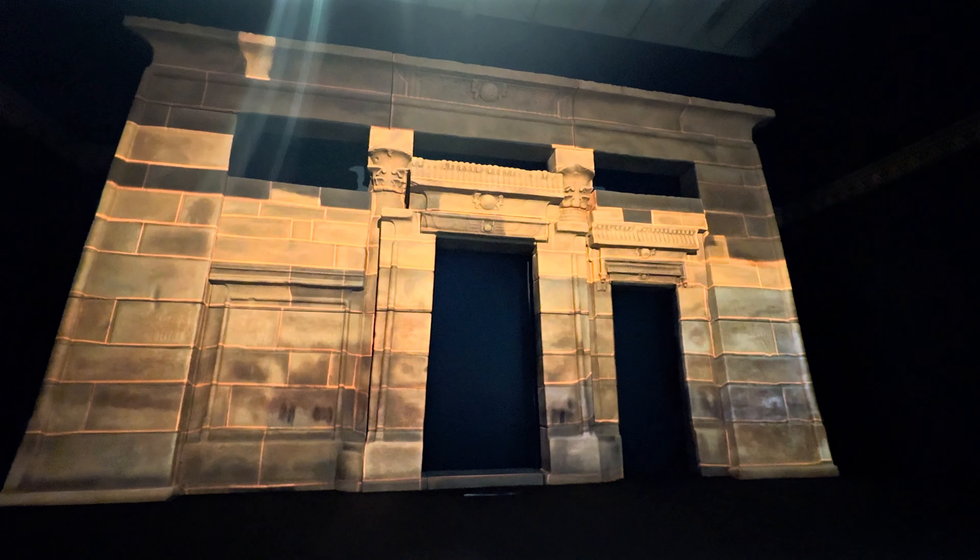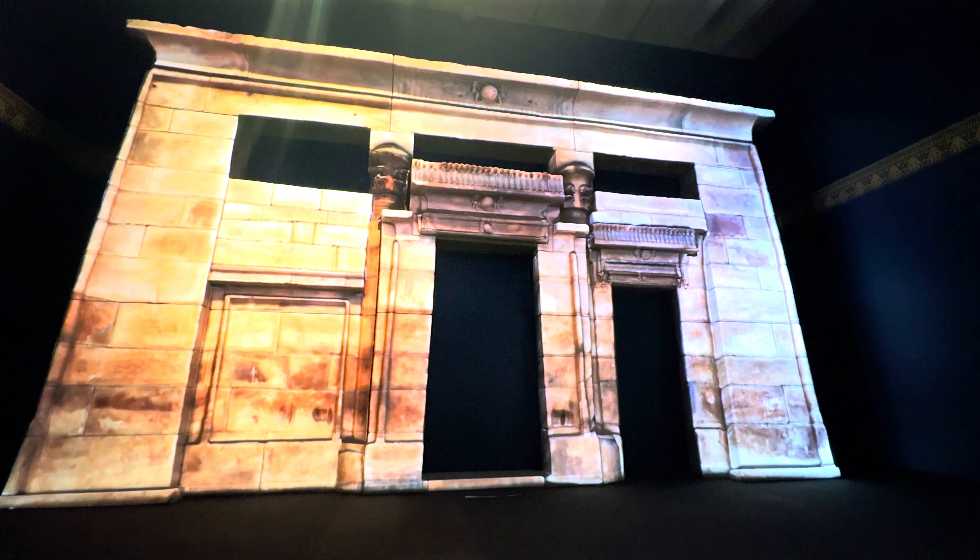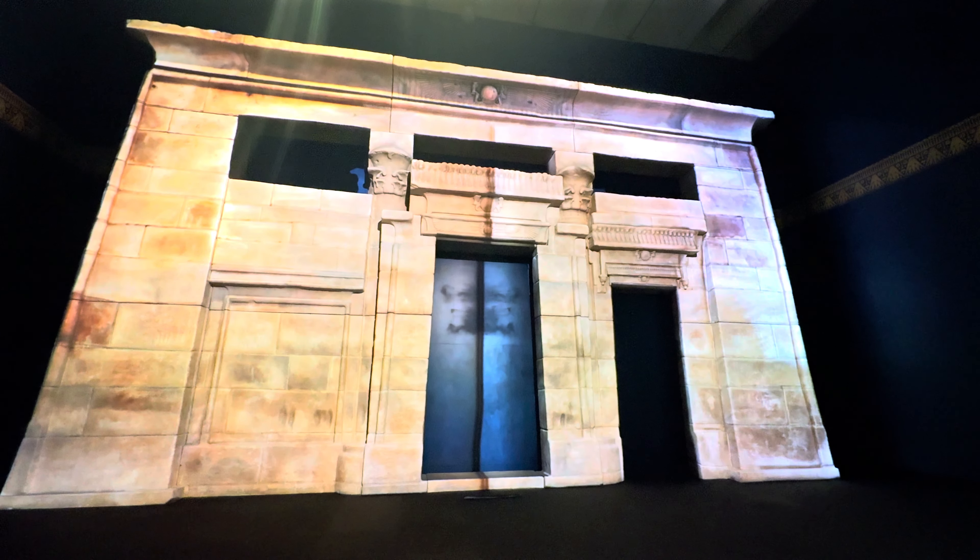Shipped from the Nile, its home is now the Rijksmuseum van Oudheden, the National Museum of Antiquities in Leiden, the Netherlands.